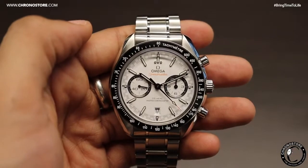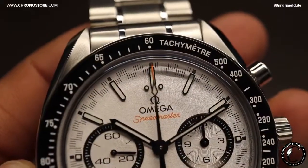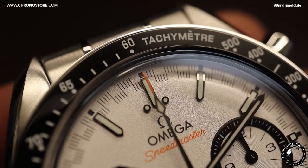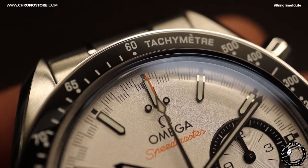Moving on to the finer features found under and around its domed sapphire crystal, we'll see this model was given a black ceramic tachymeter with white enamel integers as its fixed bezel, working alongside its orange tip sweeping seconds hand on the dial.